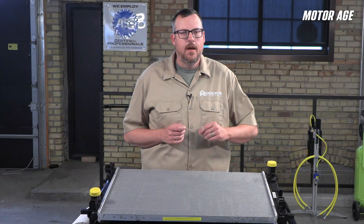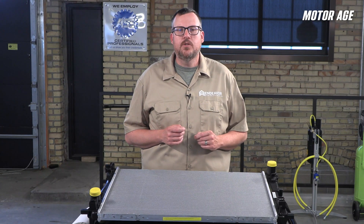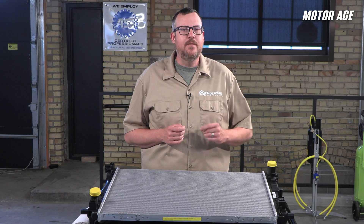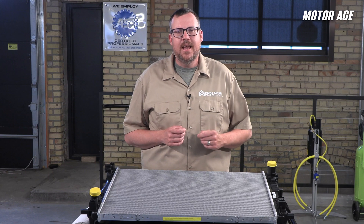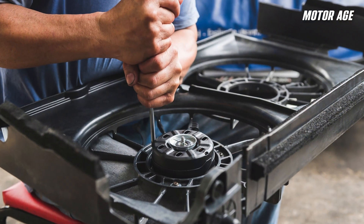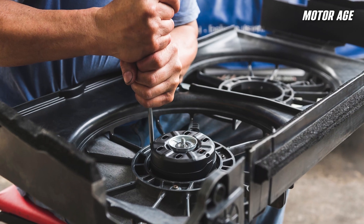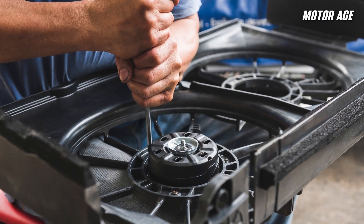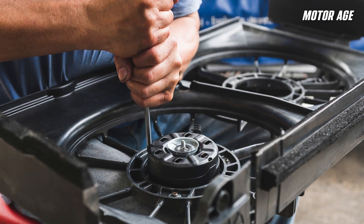Second, there's bent or flattened fins. Even a few rows of crushed fins from careless pressure washing or an impact can kill efficiency. Third, there are active grille shutters that malfunction — stuck closed shutters preventing airflow at speed, causing overheating even on the highway. And lastly, inadequate fan operation. Weak fans, failed relays, blown fuses, or PWM module faults can cause poor airflow at idle or in stop-and-go driving. Many systems rely on variable speed fans, which may appear to spin but still underperform. Don't just check if the fan spins — verify RPM, current draw, and control signals if you're chasing an idle overheat.